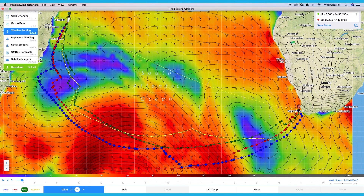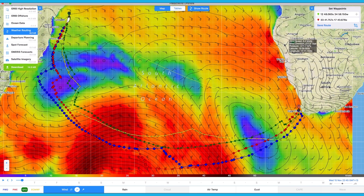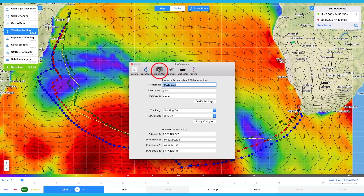Open the offshore app on your PC or Mac and make sure you are connected to your Iridium WiFi. Go to PredictWin Offshore in the top left corner. Select Preferences. Click on Iridium Go.